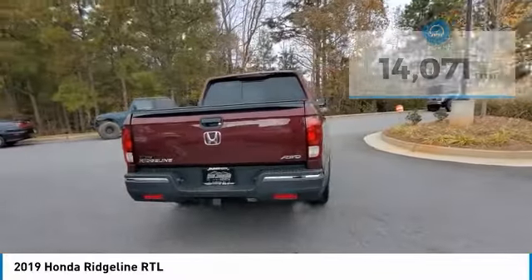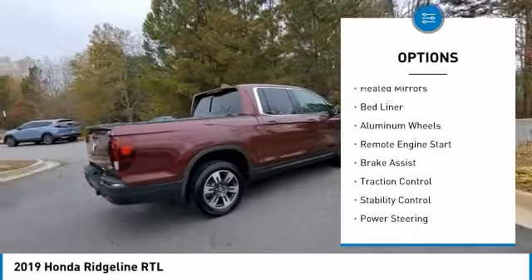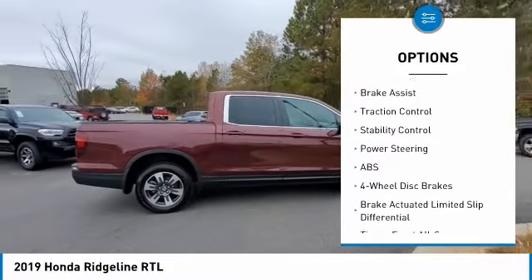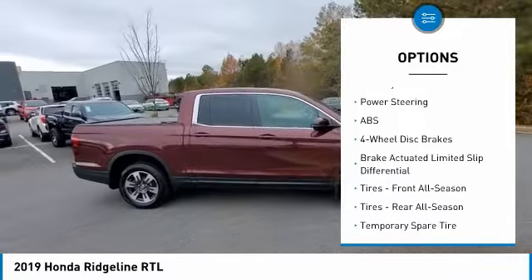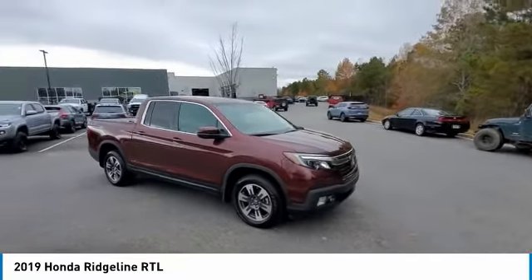Here are some of this vehicle's great options: tire pressure monitor, tow hitch, all-wheel drive, heated mirrors, bed liner, aluminum wheels, remote engine start, brake assist, traction control, stability control. Come see the car for yourself.